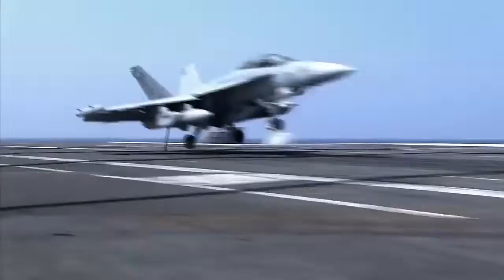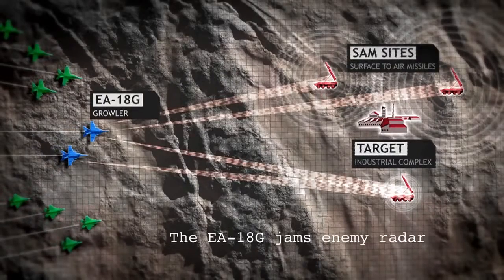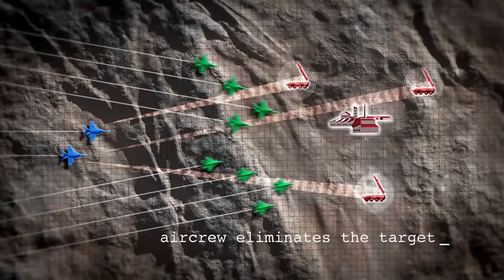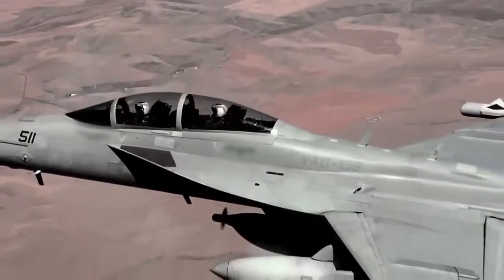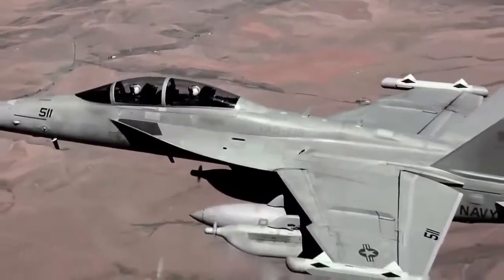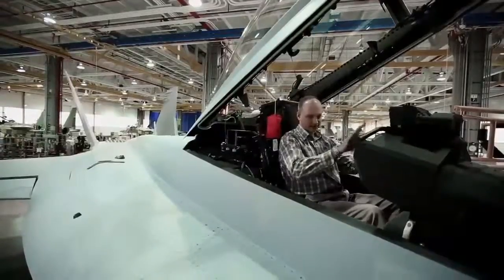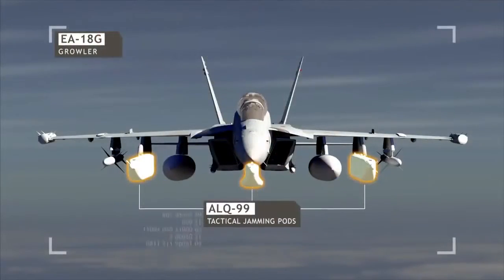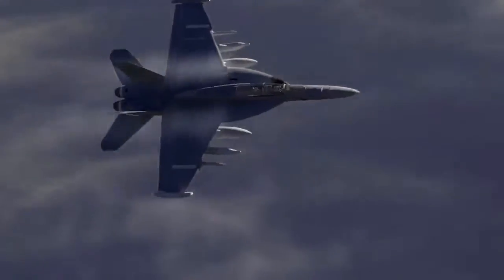The primary mission for this aircraft is radar jamming. The EA-18G is a new aircraft — an electronic warfare aircraft built for the Navy. It's a variant of the F-18 Super Hornet. We have added electronic warfare receivers and jammer systems to turn this into the premier electronic attack aircraft.